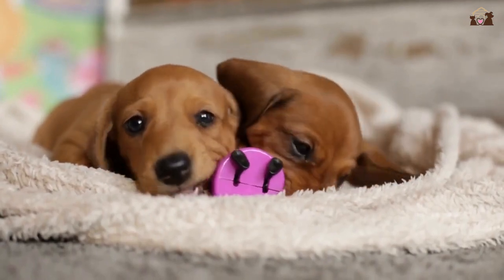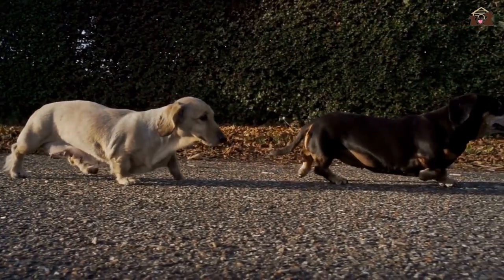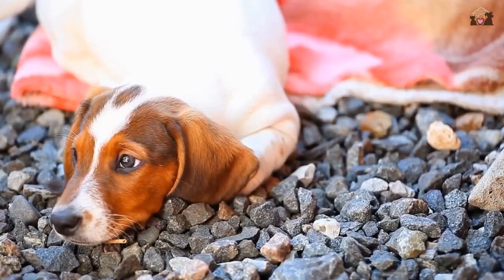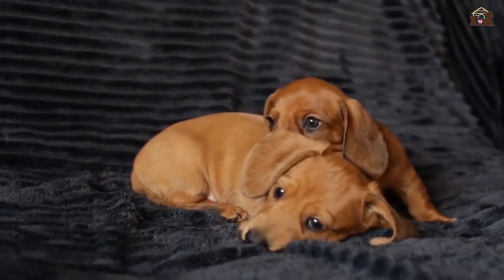Welcome to our in-depth exploration of the Dachshund, one of the most distinctive and endearing dog breeds. Known for their long bodies and short legs, Dachshunds have captured the hearts of dog lovers worldwide. This video will delve into the history, characteristics, temperament, and care needs of this fascinating breed. Join us as we uncover what makes the Dachshund such a beloved companion.